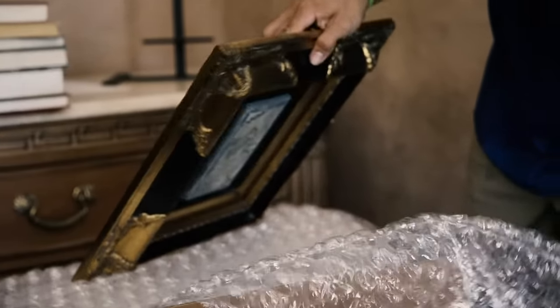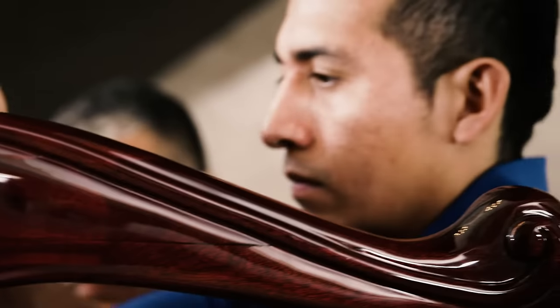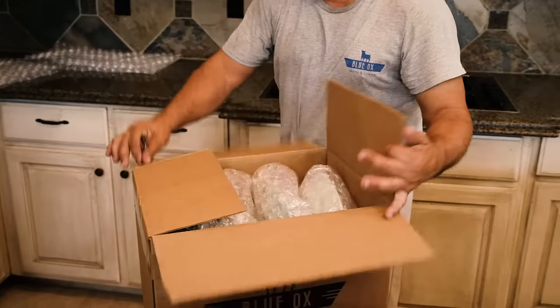Blue Ox offers complete white glove service from packing, moving, storing, delivery setup, along with unpacking and debris removal if needed.